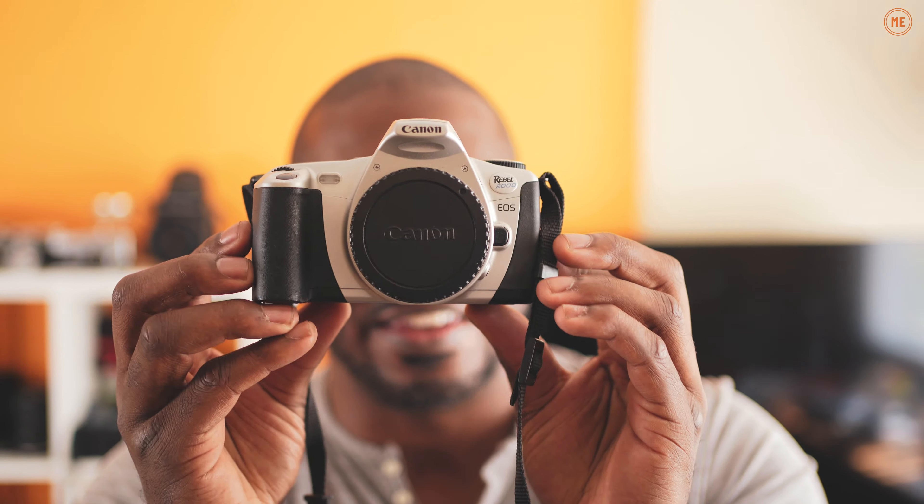This is the Canon Rebel 2000. This is actually the camera that I do suggest people look into as a beginner film camera. There are a lot of cameras I would say are similar to this — the Canon 500N, the Canon Rebel G. I'm going to go through and tell you all the reasons why a camera like this is a much better first camera for a film photographer than any of the cameras recommended at the start of the video.